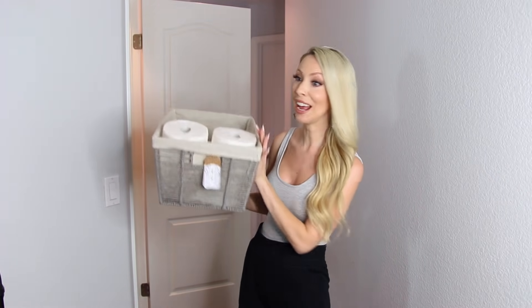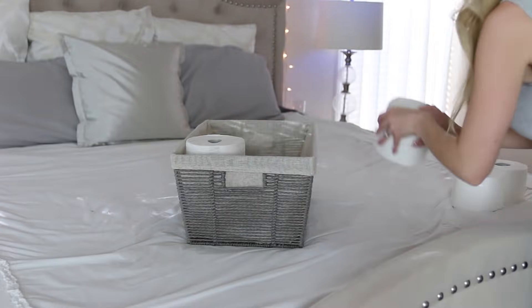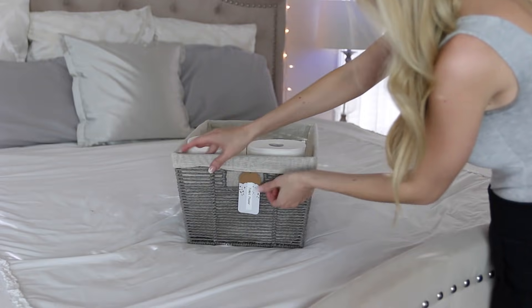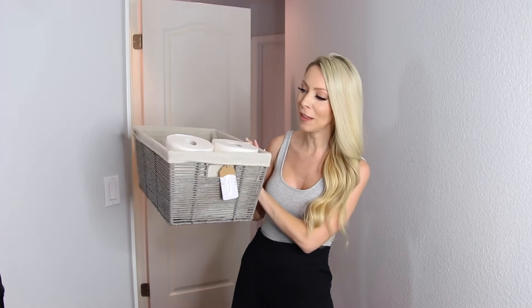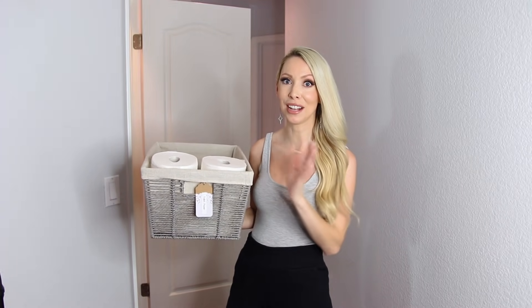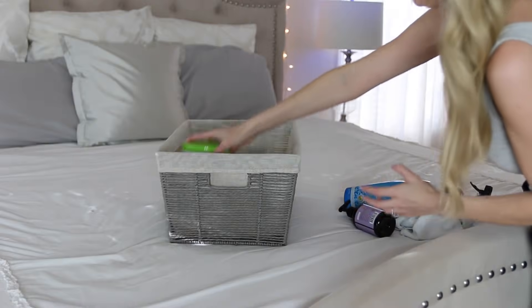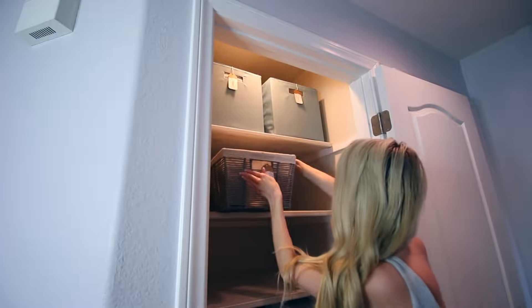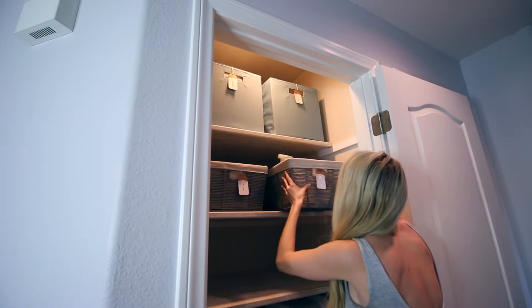The next shelf down is where I put extra household items — toilet paper, cleaning supplies, toiletries, things like that. This first basket has extra toilet paper. I got these baskets from Target and I like to get them in person — I go in with my measuring tape to make sure they're the right size. In the next basket I have extra toiletries and cleaning supplies. We have a two-story house so I like to keep an extra set of things up here in case of an emergency.